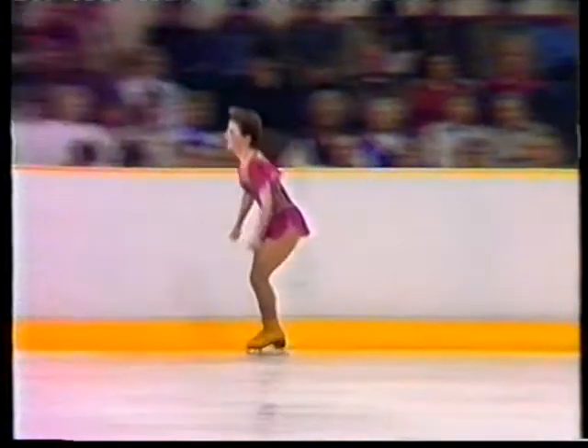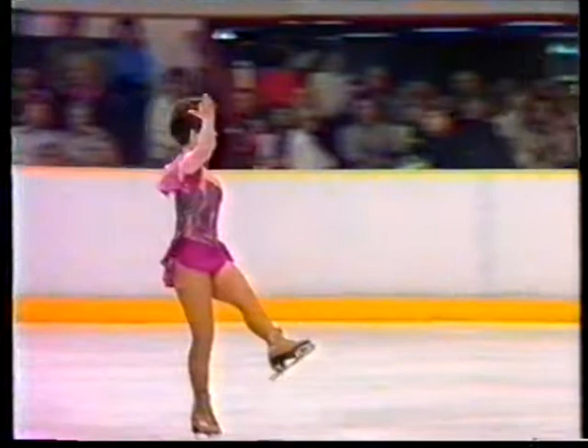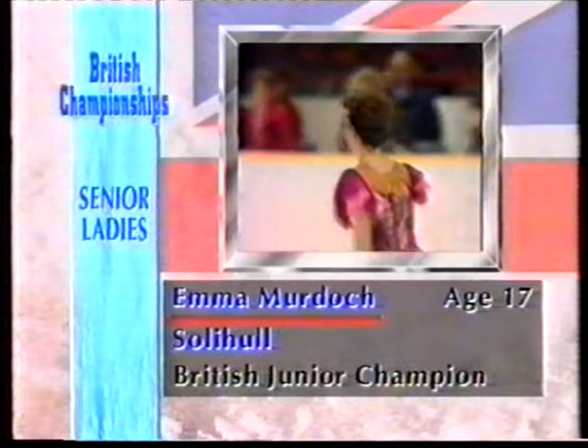This is Emma Murdock from Solihull. And here's a girl from Solihull, the British Junior Champion, in third place going into the free — Emma Murdock.